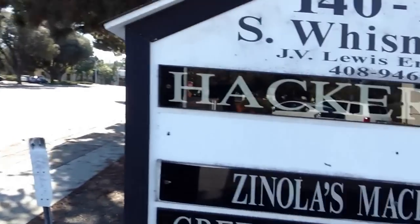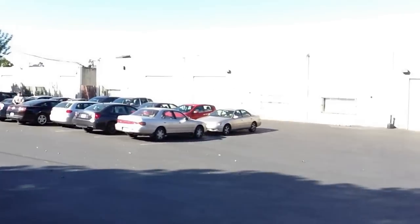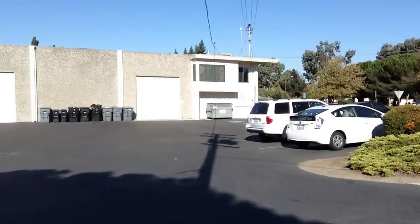I'm here at the Hacker Dojo, while it's still at the end of Wiseman. We can see here Hacker Dojo, and that's the building right there — that's 140 South Wiseman, where the Hacker Dojo got started.